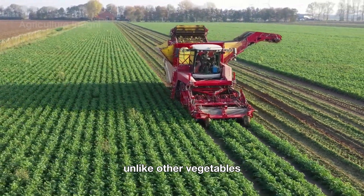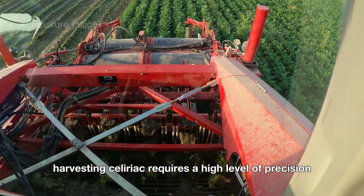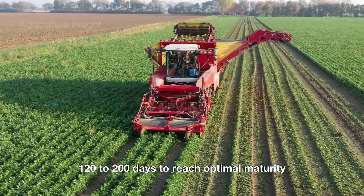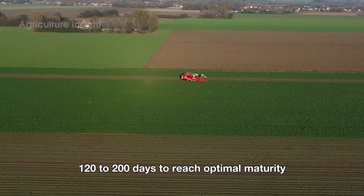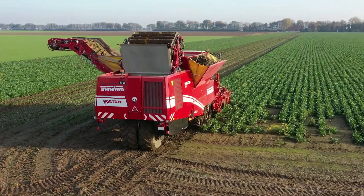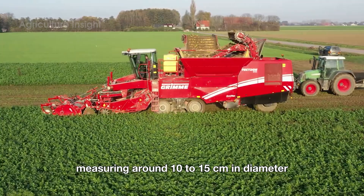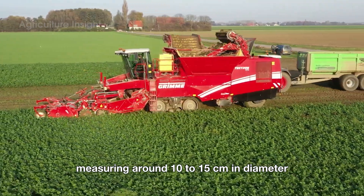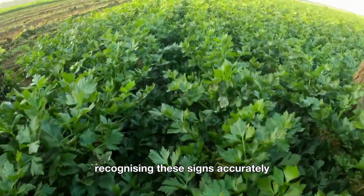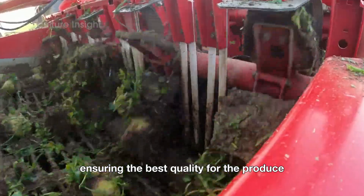Unlike other vegetables, harvesting celeriac requires a high level of precision and a well-thought-out plan. Typically, a celeriac takes about 120 to 200 days to reach optimal maturity, depending on the variety and climate conditions. The harvest season begins when the roots are fully developed, measuring around 10 to 15 centimeters in diameter and feeling firm to the touch. Recognizing these signs accurately allows farmers to harvest at the right time, ensuring the best quality for the produce.